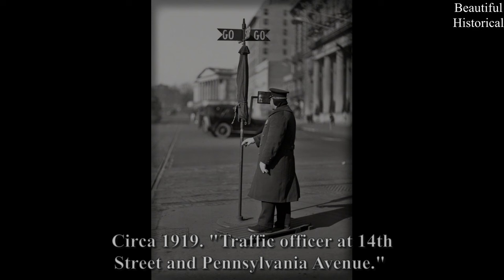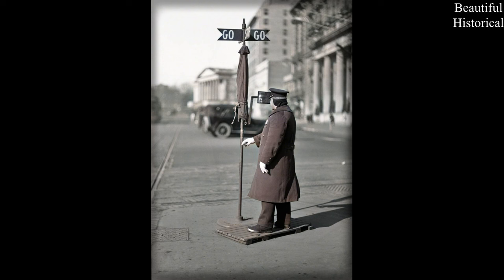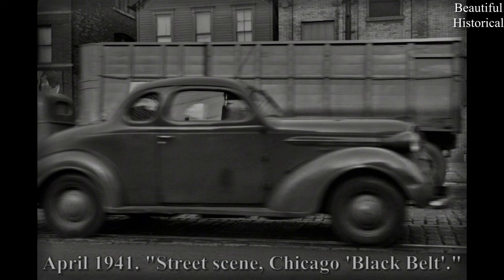Circa 1919. Traffic officer at 14th Street and Pennsylvania Avenue. April 1941. Street scene, Chicago Black Belt.